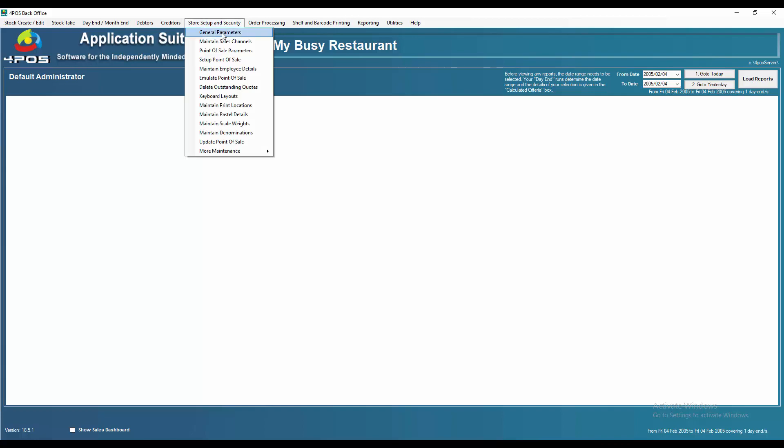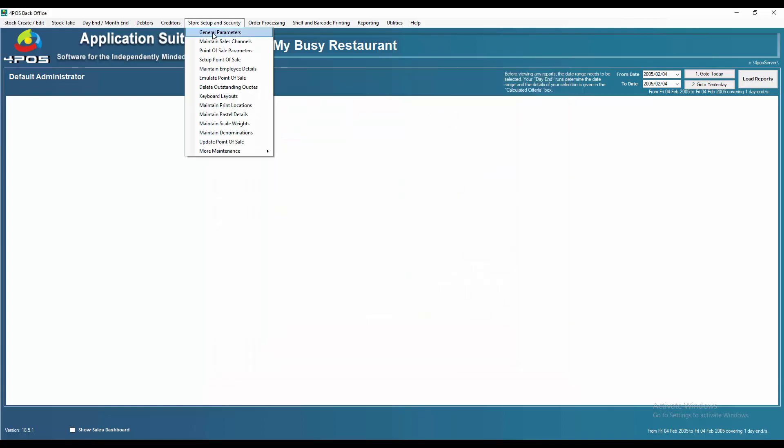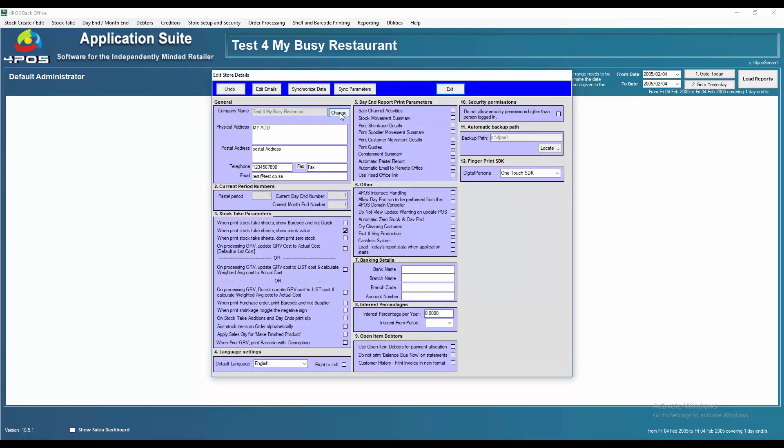In the past we used to ask 500 Rand for our time to log in through TeamViewer and manually change it. We've now given you an option to change it yourself. All you need to do is go to Store Setup and Security, then General Parameters, and next to the company name you can see that you can change it.